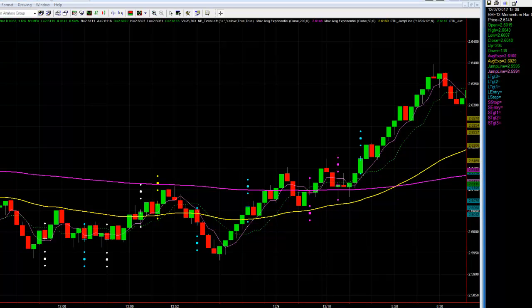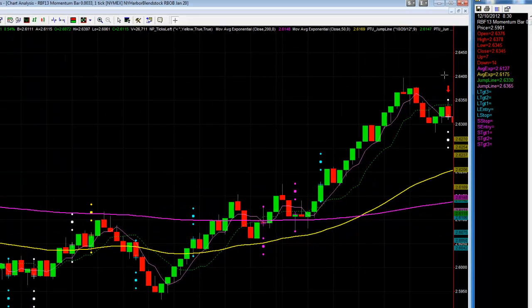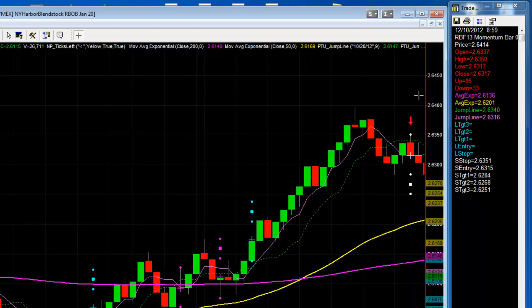The energy markets continue to be a great day trade. The first trade that triggered in for me was unleaded gas futures. I started at 9 a.m. and this trade actually set up right at 8:59, and at 9 a.m. I was able to pick it up on the second bar.